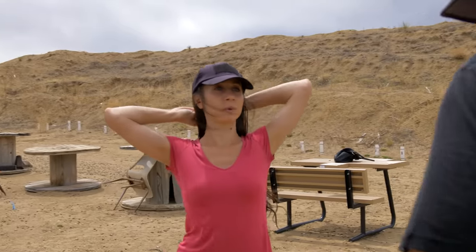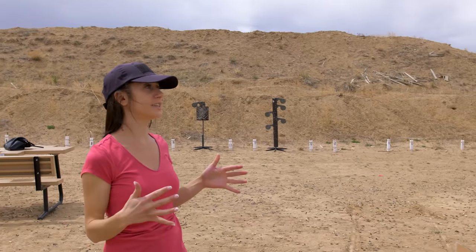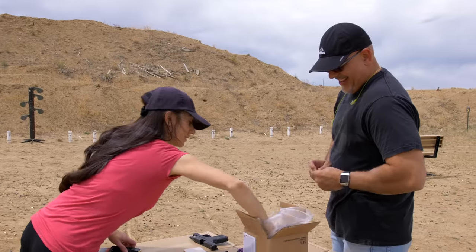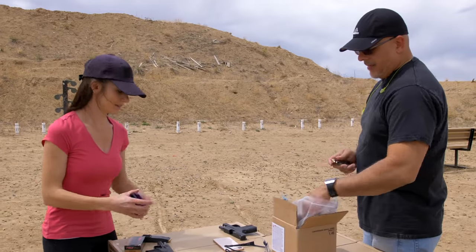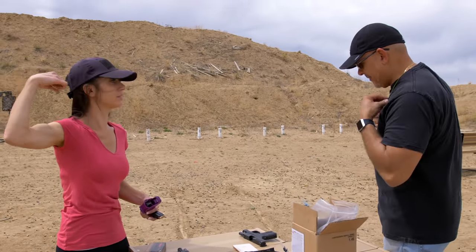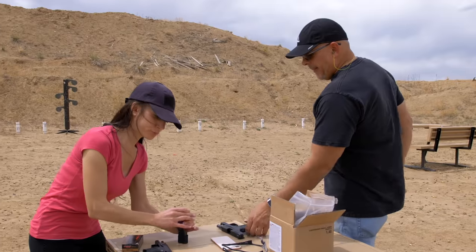I'm really giving you so many chances to redeem yourself. Don't challenge me in a gunfight if you're not ready to lose. Women my size have to be good at shooting. Loser buys lunch.